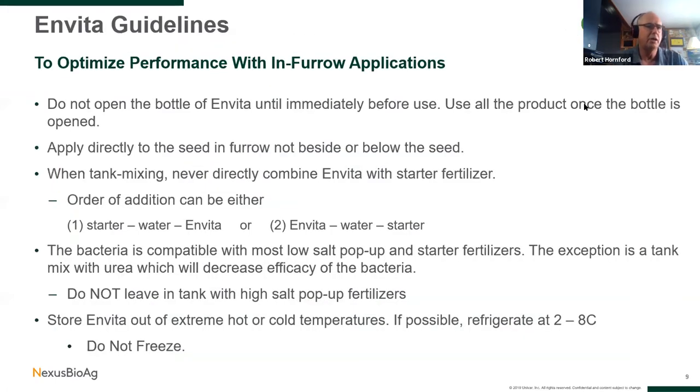Within furrow, the important thing is good placement in close proximity to the seed row — you don't want to be banding it away from the seed row. When mixing, we don't want the product going directly into undiluted startup or pop-up fertilizer to be gentle on the biological. We recommend following either the fertilizer or starter in the tank, followed by the two and a half gallons of water per acre, followed by the Invita — or vice versa, put Invita in first, then the water, then the starter. That way you're not putting the bug directly into undiluted fertilizer. It should be applied on the day of mixing, and the only fertilizers to avoid in a startup situation are urea and those containing zinc, as both have been known to be hard on the overall efficacy of the bug.